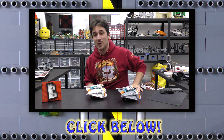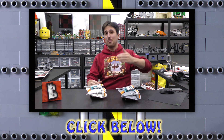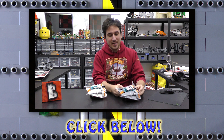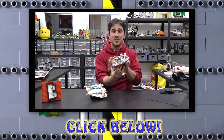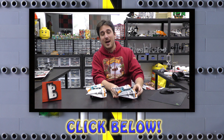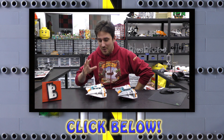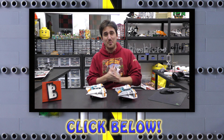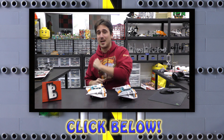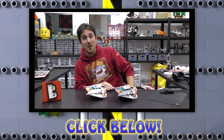Hey guys, just popping in really quick — we do have a LEGO web store at www.brickvault.toys where we sell PDF step-by-step instructions for some very high quality MOCs. I highly encourage you to go check it out if you want to help support us here at the channel or the designers that spend their time building amazing creations. That's www.brickvault.toys — thanks a lot for hanging out, and we'll see you next time at Brick Vault!